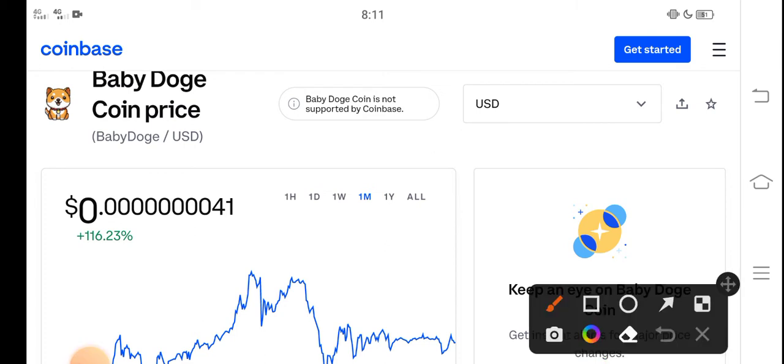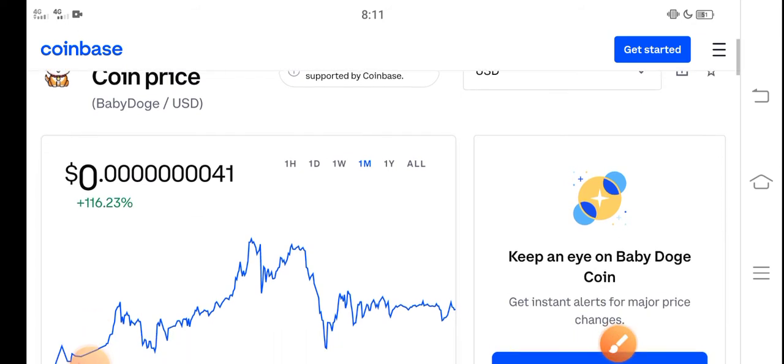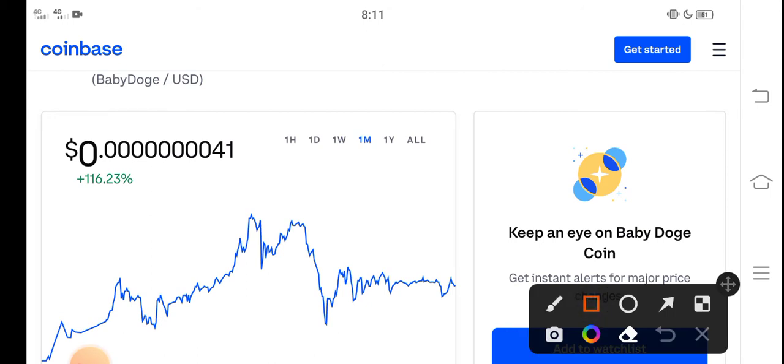Right now the price of Baby Dutch Coin in the market is about 0.00000401 USD — that is the current price of Baby Dutch in the market. On the other side, I think it's a profitable coin. It is a low price coin, so it's 100% profitable.